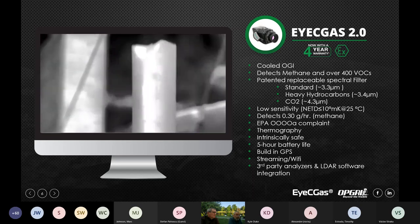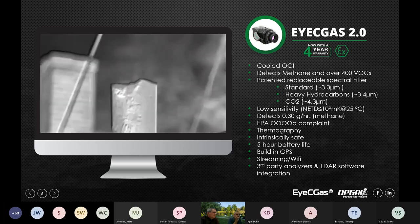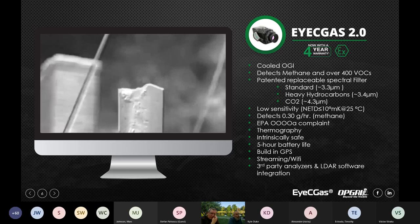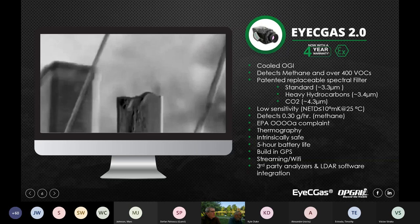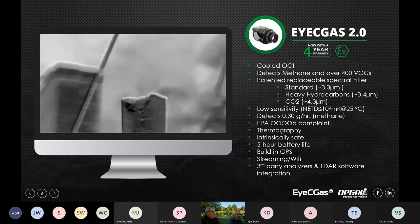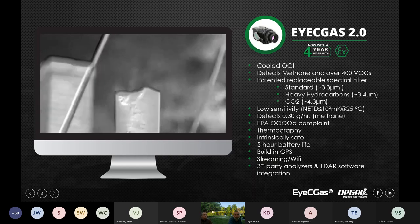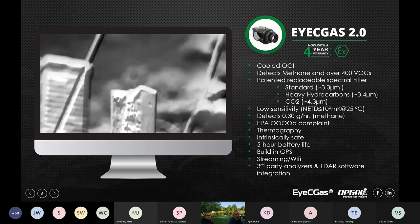The main feature of this camera is the ability to integrate third-party analyzers, such as the TVA 2020, the RMLD from Heath Consultants, and third-party LDAR software. We strongly believe that to get an ideal inspection you can't just use one product, even if it's a good quality OGI camera. So we've made it possible to integrate literally any third-party product into this camera via Wi-Fi or Bluetooth.